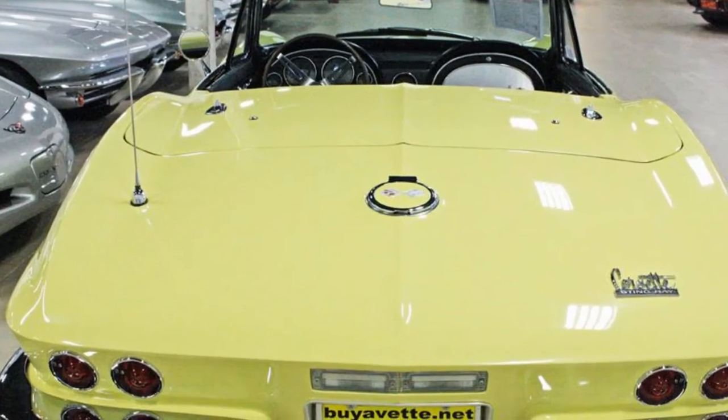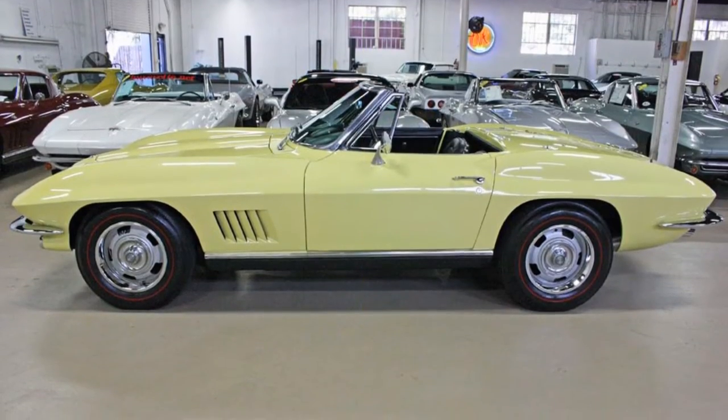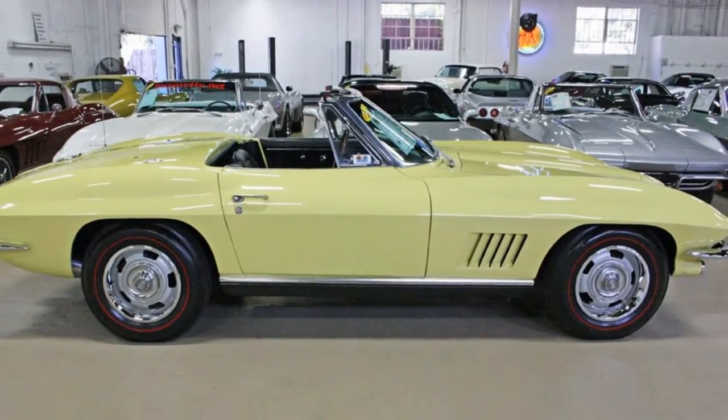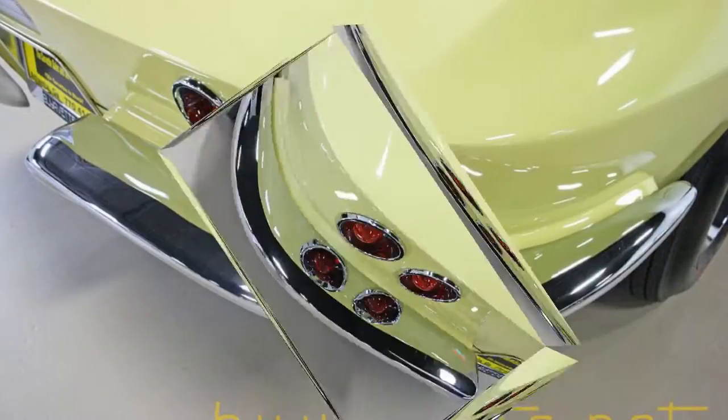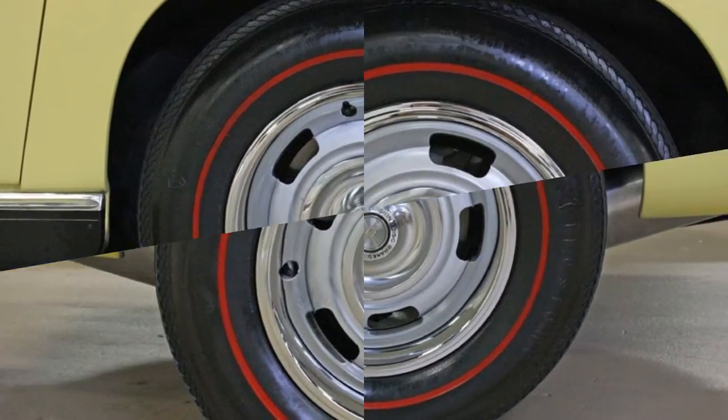A beautiful car with deep shiny paint, redline tires, and a new top. This is a beautiful car with great shiny chrome and beautiful paint. The bezels on the taillights are in great shape, as you can see. It has a 4-speed manual transmission. Here you can see the redline tires and the trim wheels.